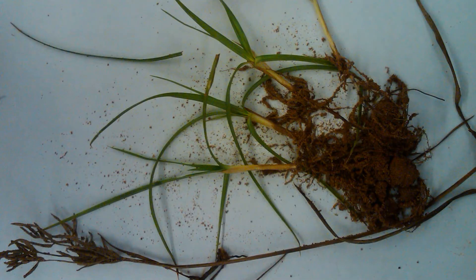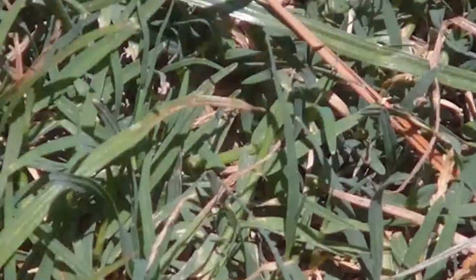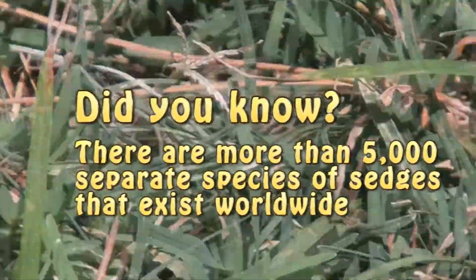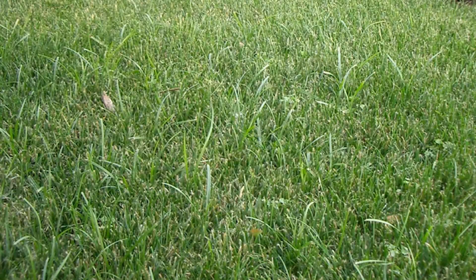Because it's Bermuda grass, they can go in and wait until it's mostly up, and knock it back with Halosulfuron — Sandia, Permit, Manage, Sedgehammer — it's all the same, different names for the same product. They'll have to do it every six weeks through the summer, and then start again next year. After two or three years, they'll clean it up. They can manage it post-emergence.